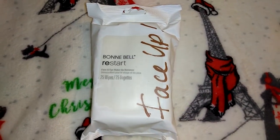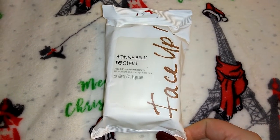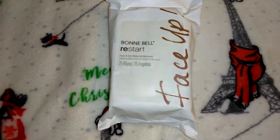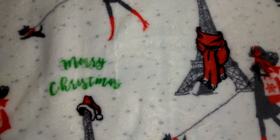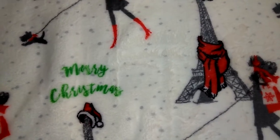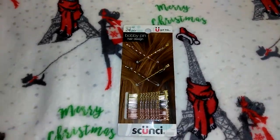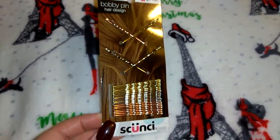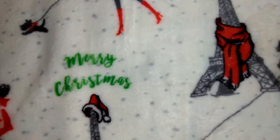I picked up three packs of these Bonnie Bell Restart Face and Eye Makeup Remover wipes — 25 wipes per pack. We got like a whole end cap of Bonnie Bell makeup and I was excited about that because I do like Bonnie Bell. I also got this set of bobby pins — it has gold, silver, and copper bobby pins, and I do use bobby pins in the back of my hair because I wear my hair up to work. You get 24 of them — also Dollar Tree for a buck. The face wipes were from Dollar Tree as well.